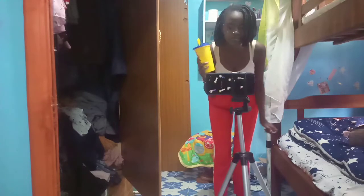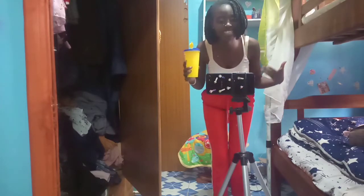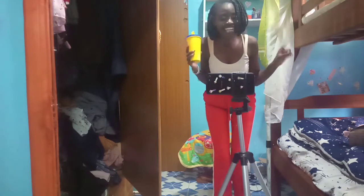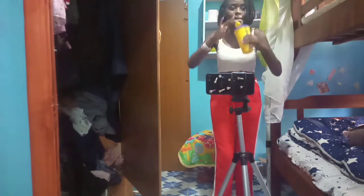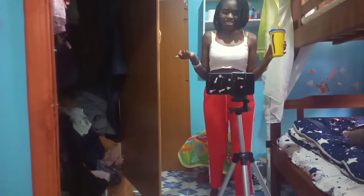Guys, I just made a mango banana smoothie that I'm drinking, cause I really need the energy. So let's start with the clothes.